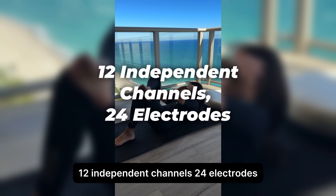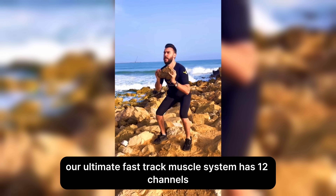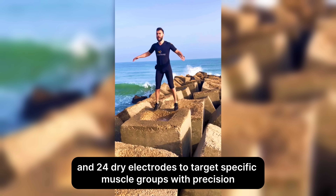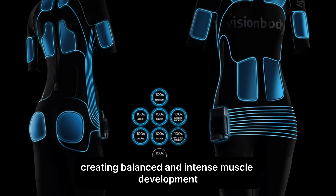12 independent channels, 24 electrodes. Unlike standard systems, our Ultimate Fast Track Muscle System has 12 channels and 24 dry electrodes to target specific muscle groups with precision, creating balanced and intense muscle development.